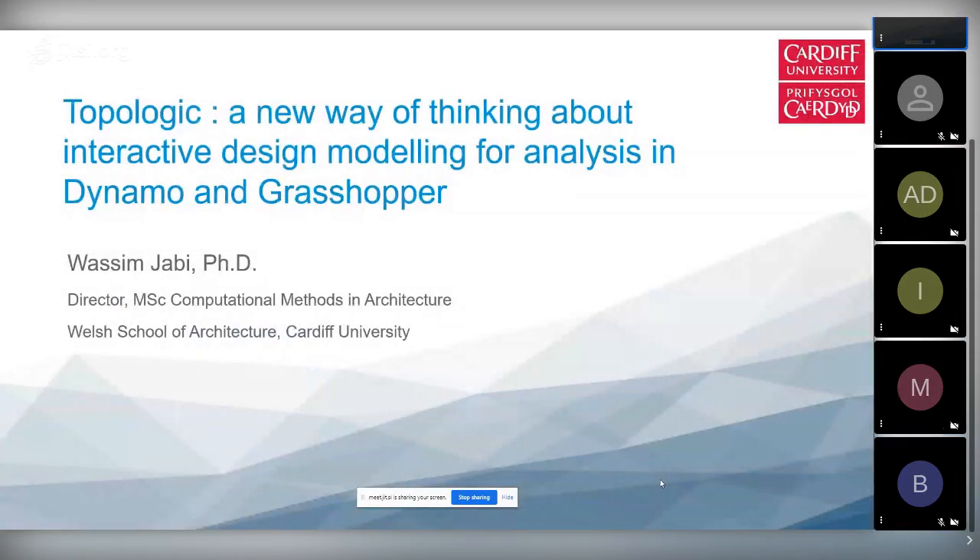My name is Wassim Jabi. I am the director of the MSc in Computational Methods in Architecture at the Welsh School of Architecture at Cardiff University. Today I'm going to talk to you about Topologic, which is a piece of software that is the result of a fairly large research project that took three years and 300,000 British pounds to complete.